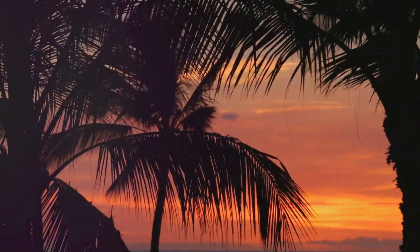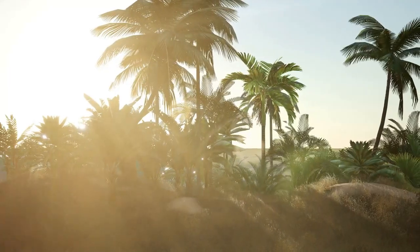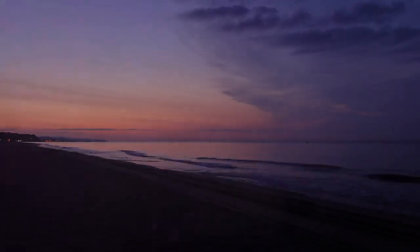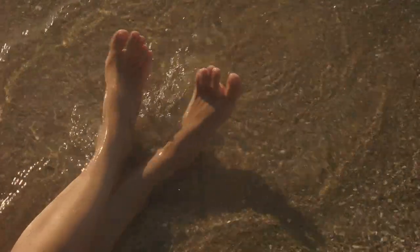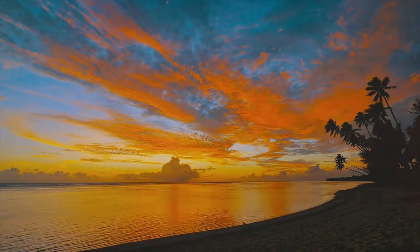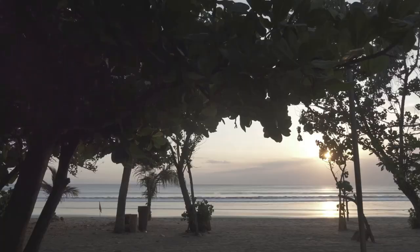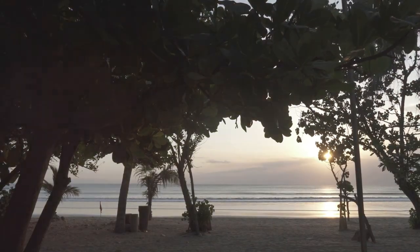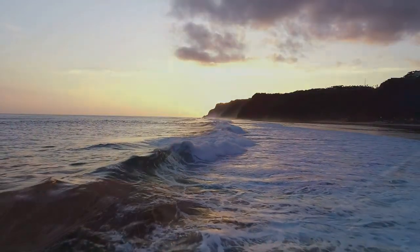As the sun begins its slow descent, casting long shadows across the beach, we land our drone on the soft sand. The air is warm and still, the silence even more profound as the day draws to a close. We stroll along the shoreline, the cool water lapping at our feet. The sky transforms into a canvas of vibrant hues — oranges, pinks, purples. A sense of peace washes over us, a feeling of being completely at one with nature. As the last rays of sunlight fade and the stars begin to twinkle, we bid farewell to Pantai Srao.